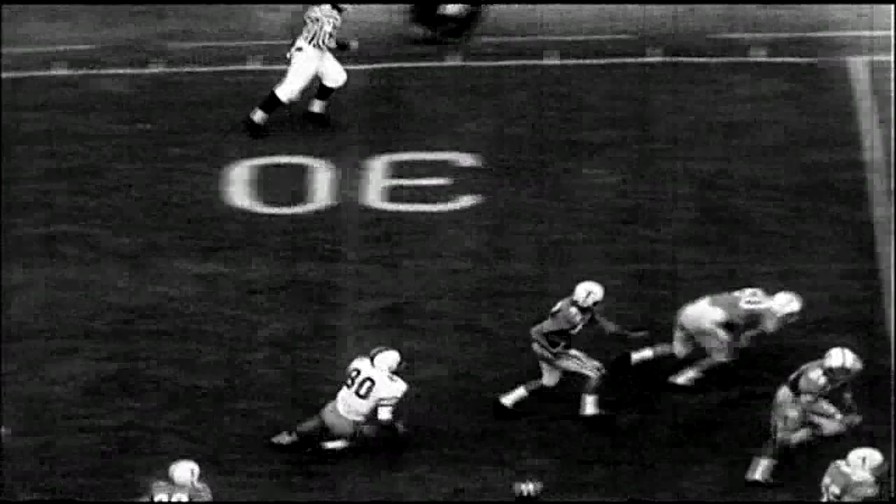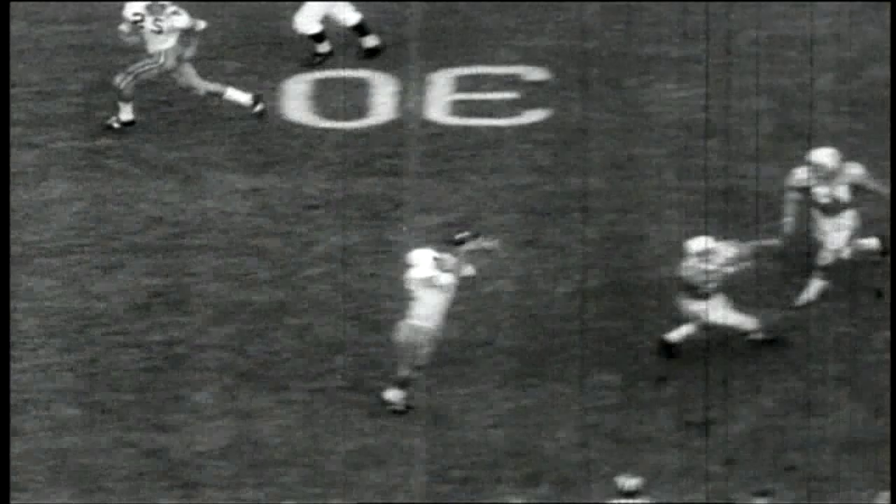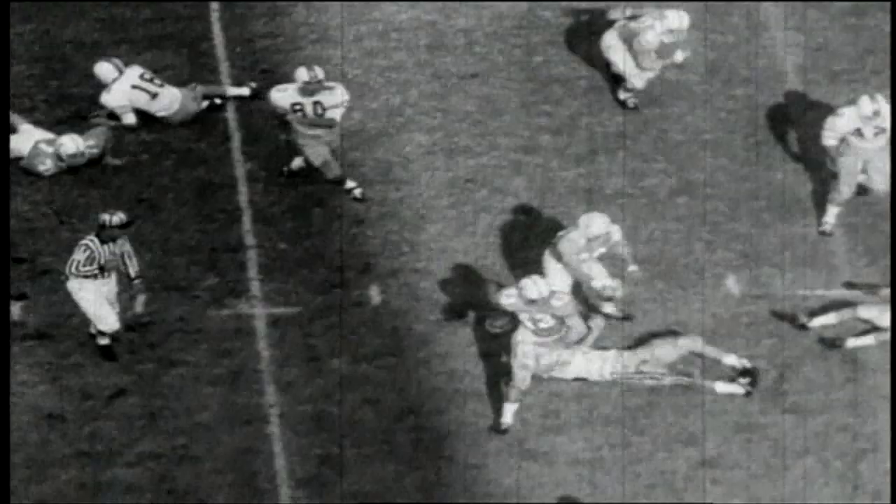Man in motion to the right, Bainham. King rolls back, King throws across the middle. It is intercepted by Stansel at the 45 to the 40, 35, 30. Touch to the sidelines at the 20, 15, 10, 5. He is over for a touchdown. Stansel intercepted at the top of the 35-yard line and ran down that sideline.